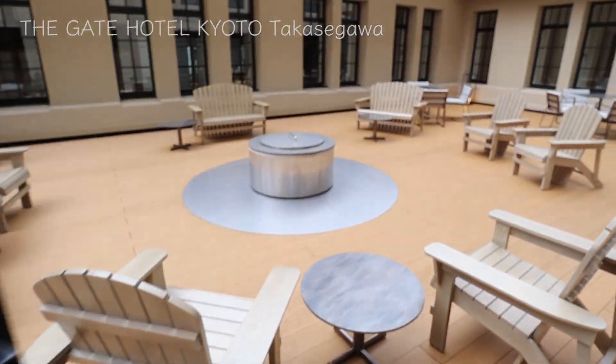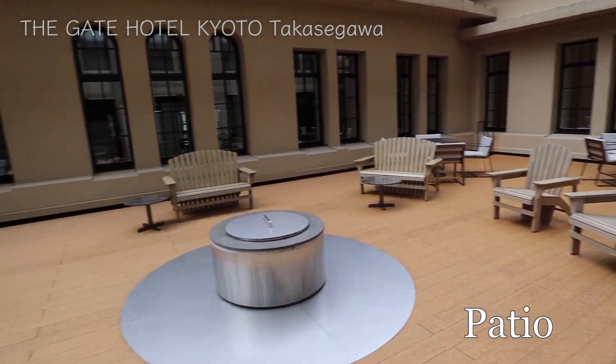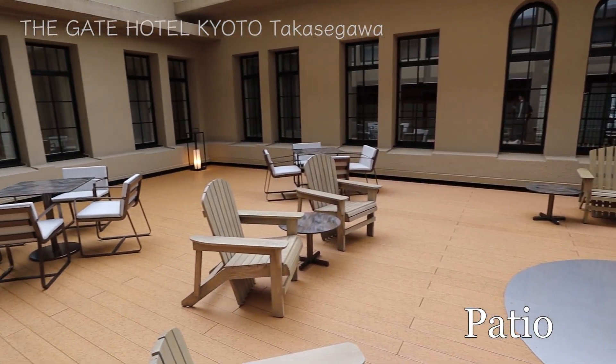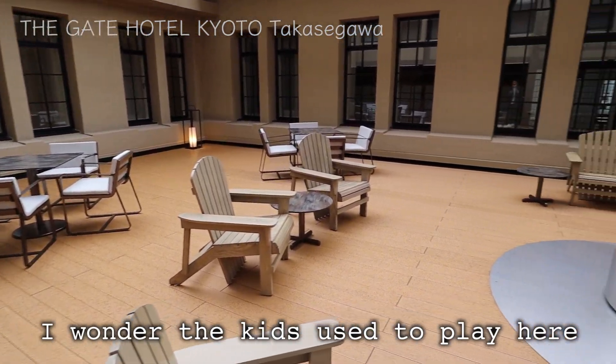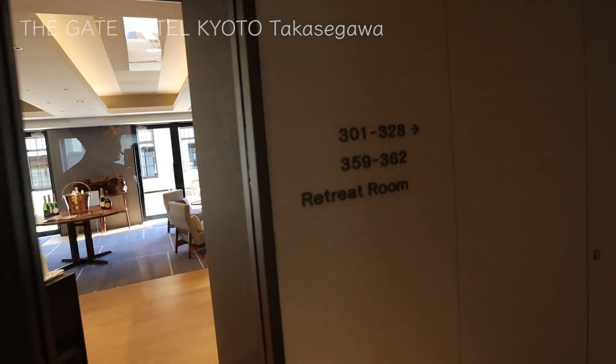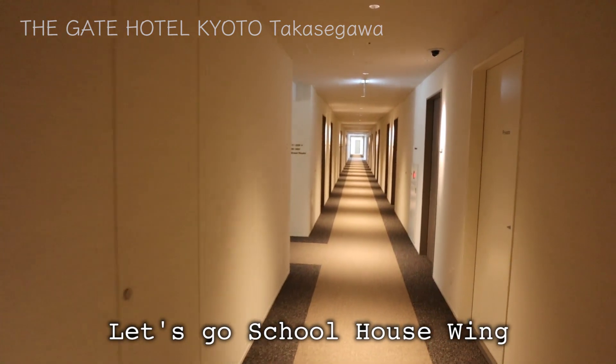You can go outside to the patio, something like a courtyard, where you can relax. I wonder if kids used to play or hang out here when this was a school. On the right of the lounge is the retreat room. I'm heading there.